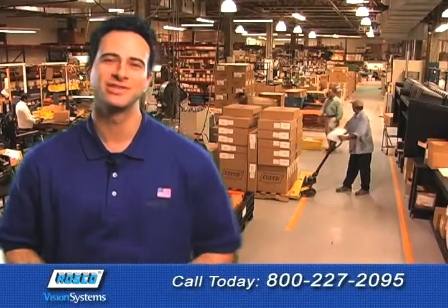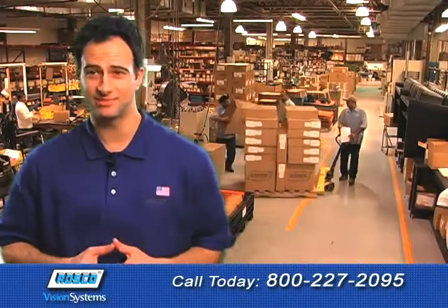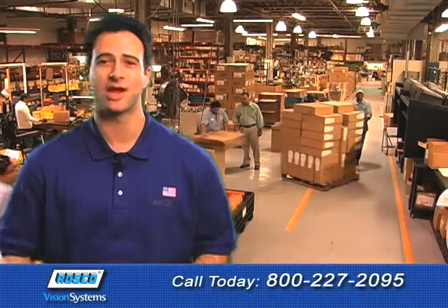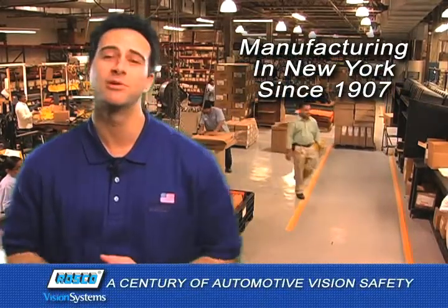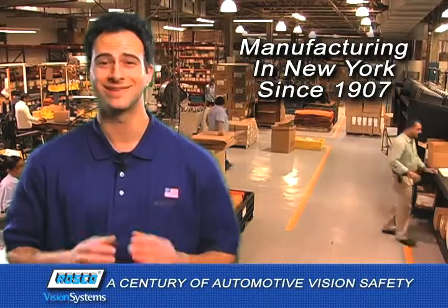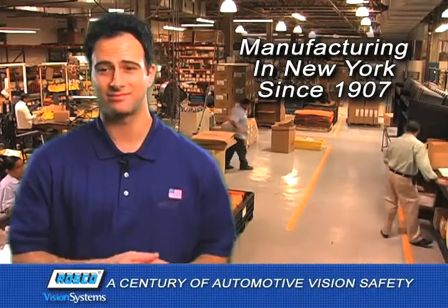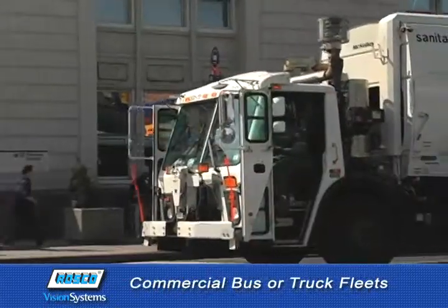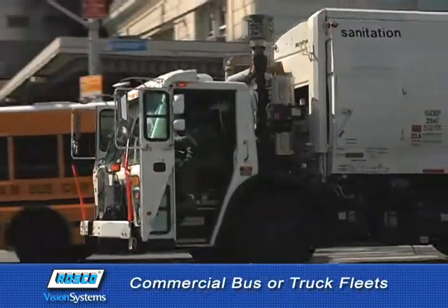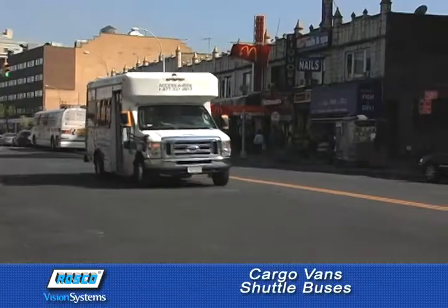Hi again, Tony back to show you some of the many ways Roscoe Vision Systems provides maximum protection for drivers, vehicles, and pedestrians. We've been manufacturing automotive visual safety products in New York since 1907, and today Roscoe is one of the nation's leading manufacturers of visual safety solutions for just about anything on wheels, from commercial bus and truck fleets to cargo vans and shuttle buses.